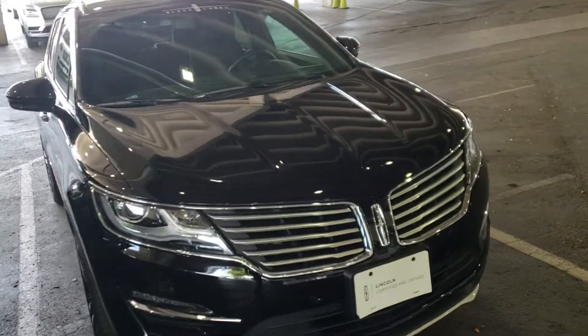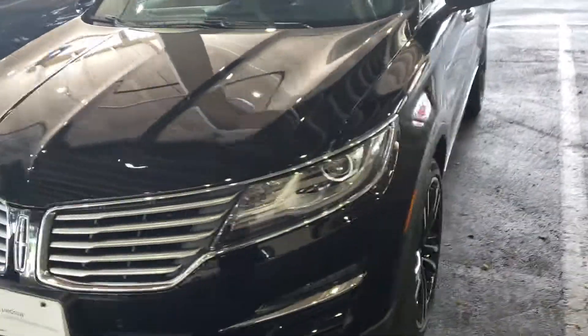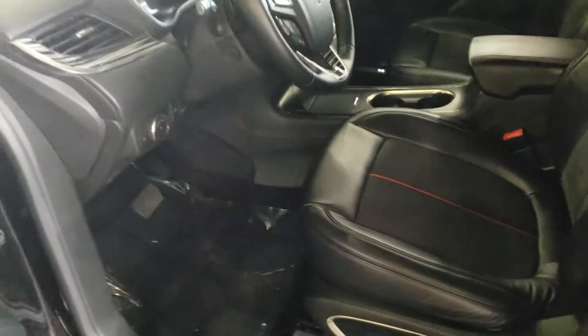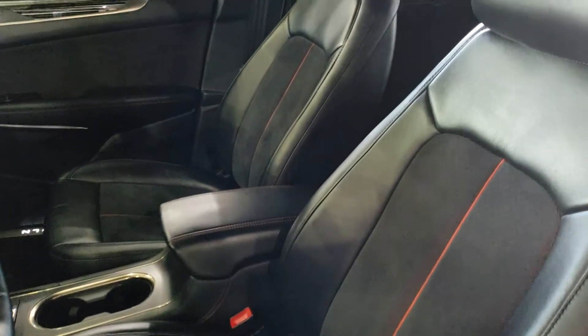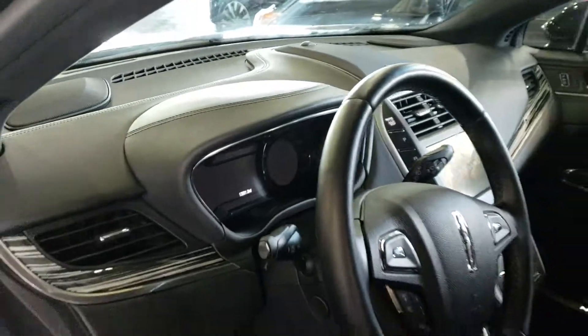Hey Julie, Casey just got done getting this all cleaned up — it absolutely looks brand new. He did a great job. Still has to get the label off the windshield there. This is Black Label, but as you can see it looks gorgeous — leather all glossy.